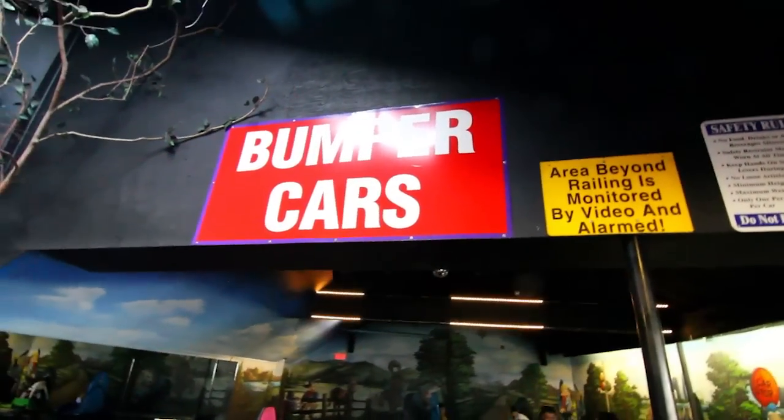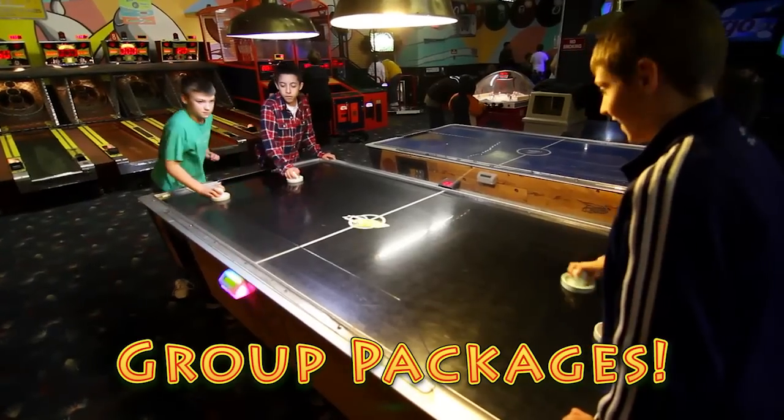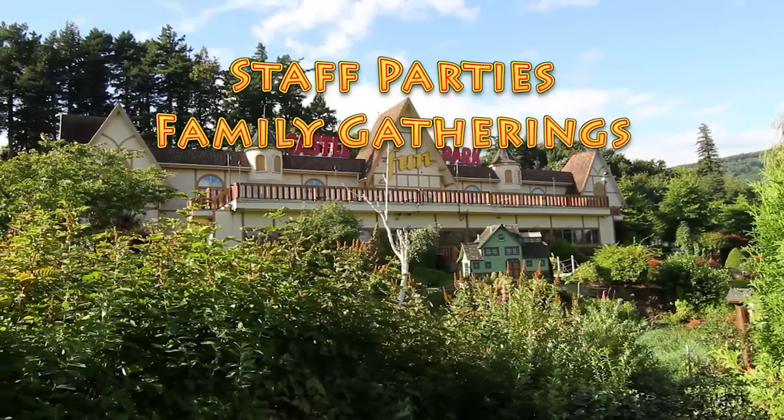Castle Fun Park's specially designed group packages are available for as few as 20 people and up to several hundred. Once your group is booked we also offer special discounts on delicious food packages. We cater to staff parties and family gatherings.